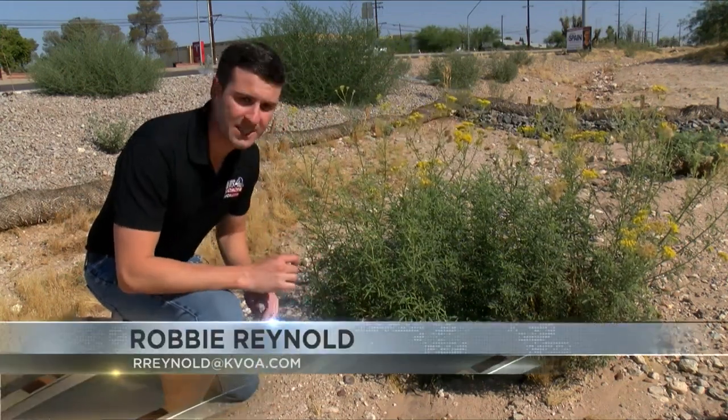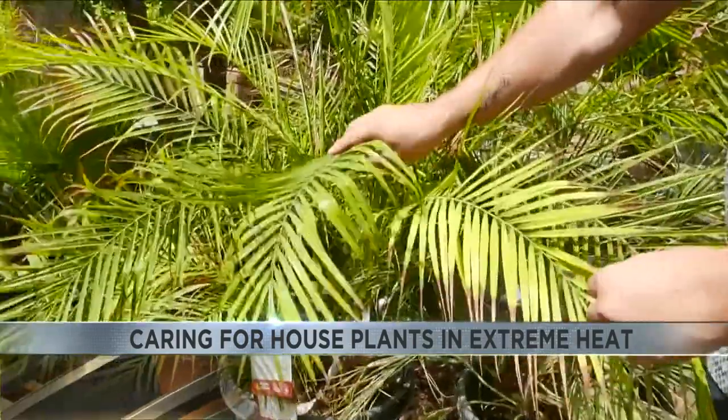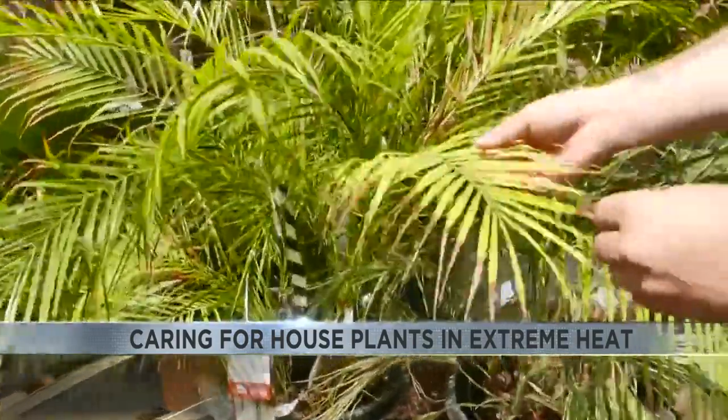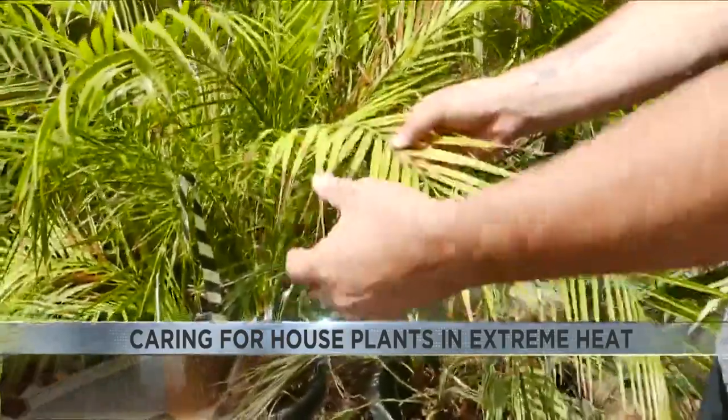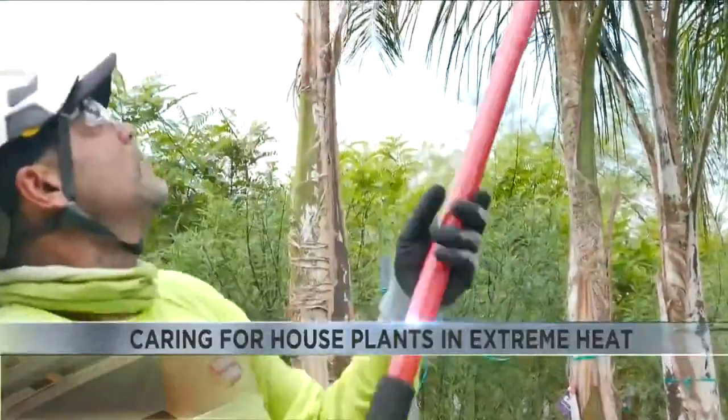Experts say that this heat can dry out plants very quickly, so you have to do things a little differently for them. The first thing to watch out for is when your plants start to change color, turning yellow and even a darker color. Nursery professionals say this doesn't mean the plant is a lost cause — keep your care routine normal, give it extra water, and don't give up.